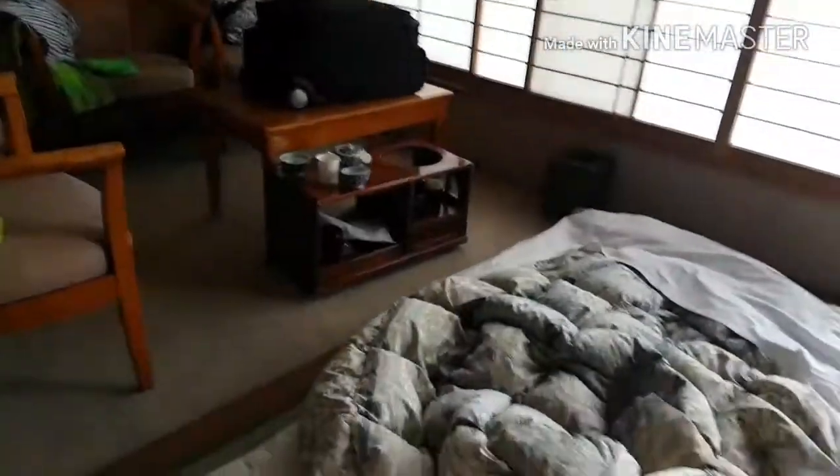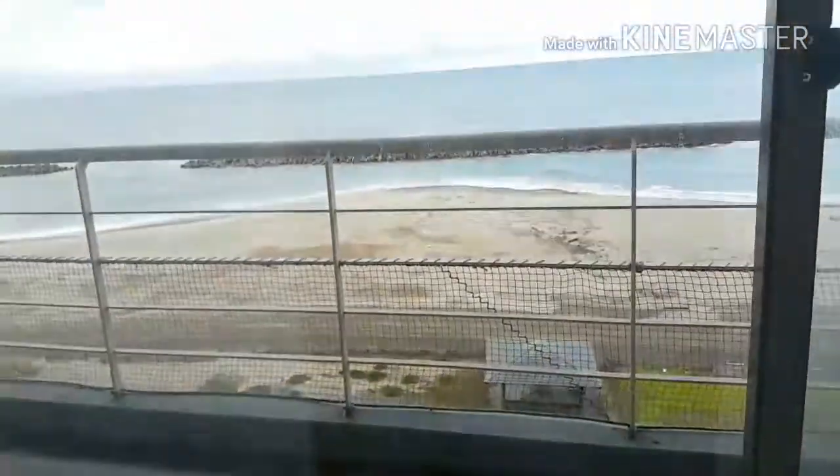Hey guys, it's me Jess and welcome back to this level of the Japan trip vlog. Today the first thing we did was onsen, which is basically a hot spring spa, and after that we went for breakfast.